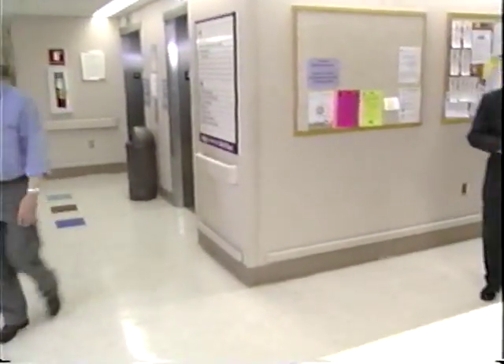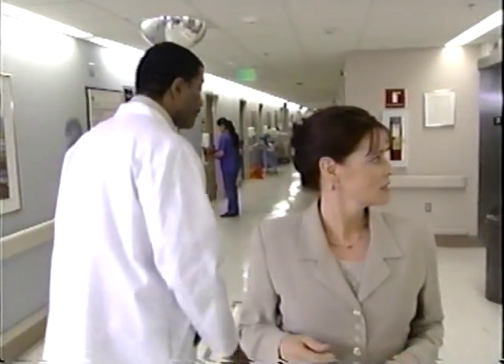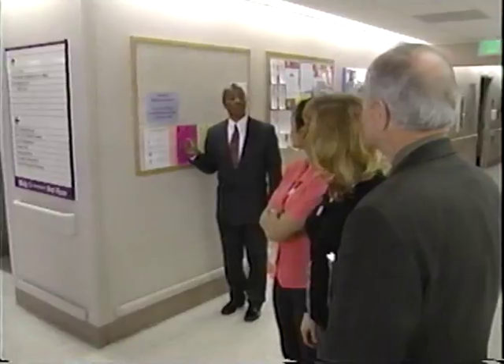Maybe you could show us around. One of the first things I'd like to address is access to your consultation service. It's important for staff, patients, and families to know what the ethics consultation service is there for. If you had an ethics question related to one of your patients, what would you do? The patient number for ethics consultation is right there on the board.